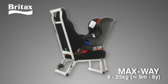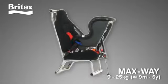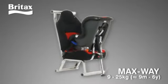Maxway, a rearward facing seat suitable for use from 9 kilograms to 25 kilograms, approximately nine months to six years.